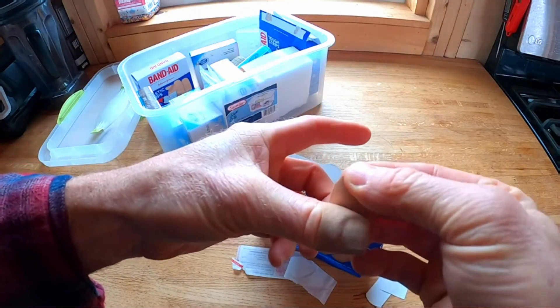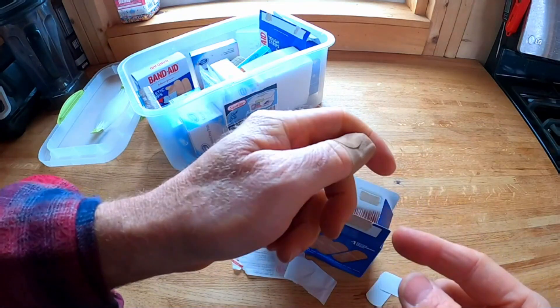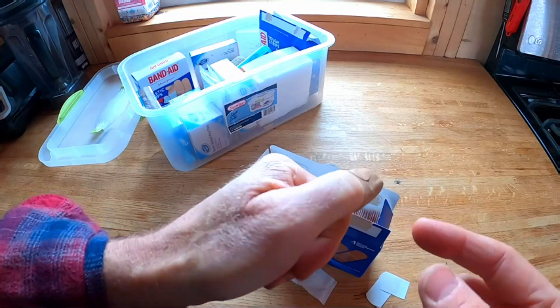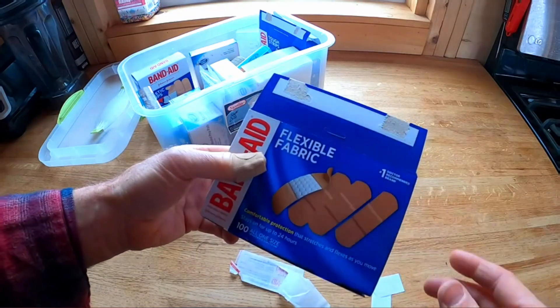With a size of 100 count in a single pack, the Band-Aid brand Flexible Fabric Adhesive Bandages offer great value for money. Whether you need them for small cuts, blisters, or larger wounds, this pack will last you a long time.